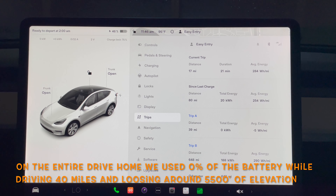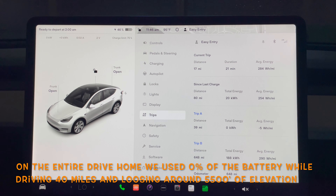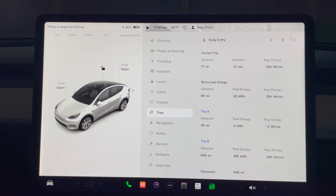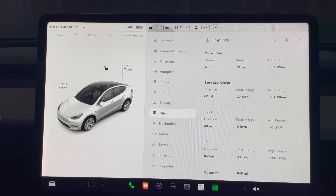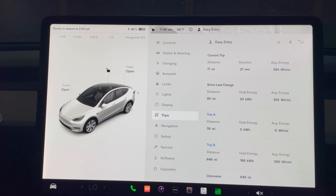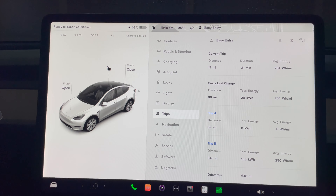We're back home now and we still have 46 percent on the battery — the same percent we had when we left the top of the mountain. It's 40 miles home, so we used no battery at all from the top of the mountain all the way back home over 40 miles. Pretty cool.